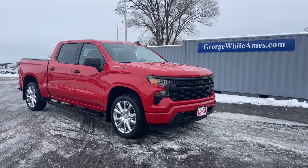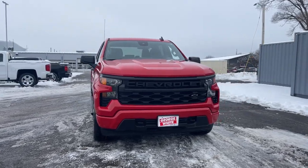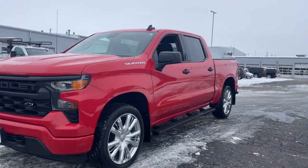Get into the 2022 Chevrolet Silverado 1500. With less than 15,000 miles on the odometer, this vehicle stands out from the rest.